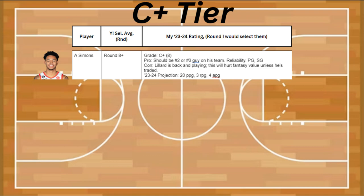The last guy on my list is a C+ tier, and it's Anfernee Simons. He should be the number 2 or number 3 guy on this team, and if Lillard goes down, he's going to take right off. Plus he's reliable, and he's a point guard and shooting guard. The con is that Lillard is back and playing, and this is going to hurt his fantasy unless he's traded. He's projected to be about 20 points, 3 rebounds, and 4 assists.